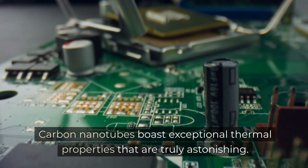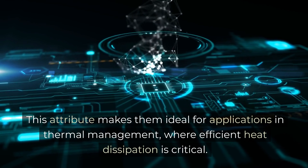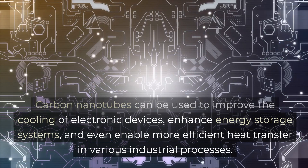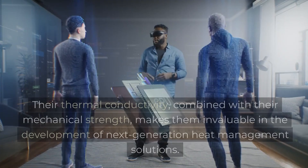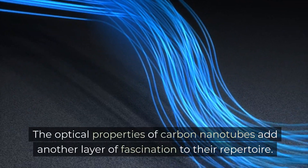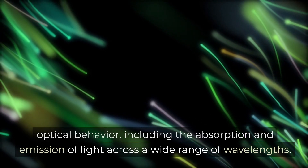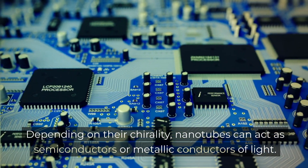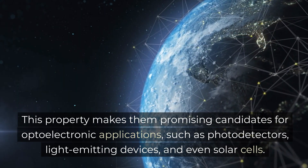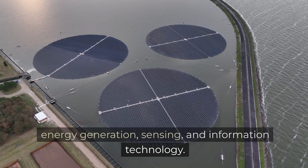Carbon nanotubes possess exceptional thermal properties that are truly astonishing. They have an extraordinary ability to conduct heat, far surpassing traditional materials. This attribute makes them ideal for applications in thermal management, where efficient heat dissipation is critical. Carbon nanotubes can be used to improve the cooling of electronic devices, enhance energy storage systems, and enable more efficient heat transfer in various industrial processes. Their thermal conductivity, combined with their mechanical strength, makes them invaluable in the development of next-generation heat management systems. The optical properties of carbon nanotubes add another layer of fascination — these nanoscale structures can exhibit unique optical behavior, including the absorption and emission of light across a wide range of wavelengths, making them promising candidates for photodetectors, light-emitting devices, and even solar cells.